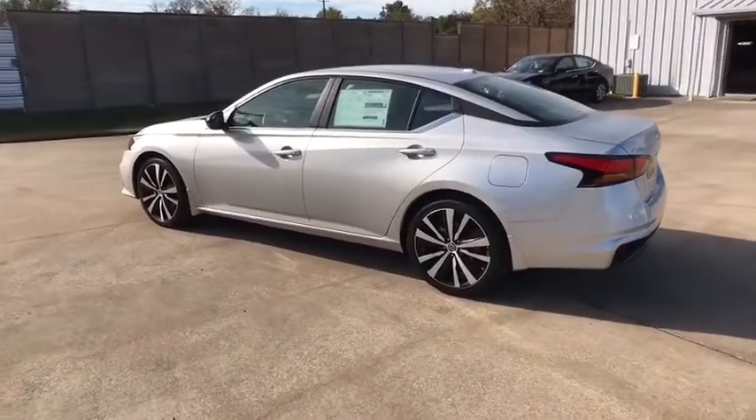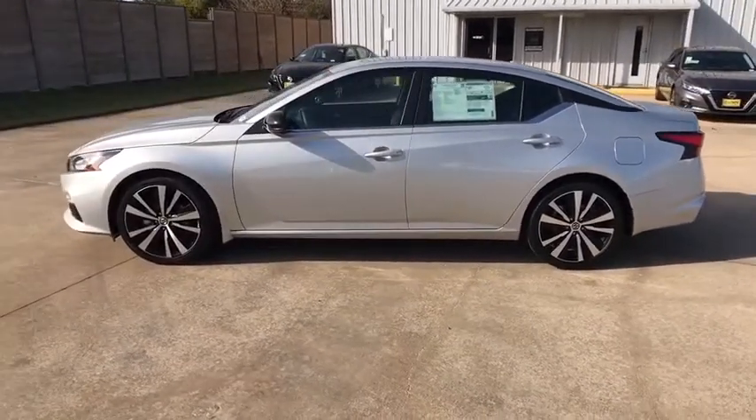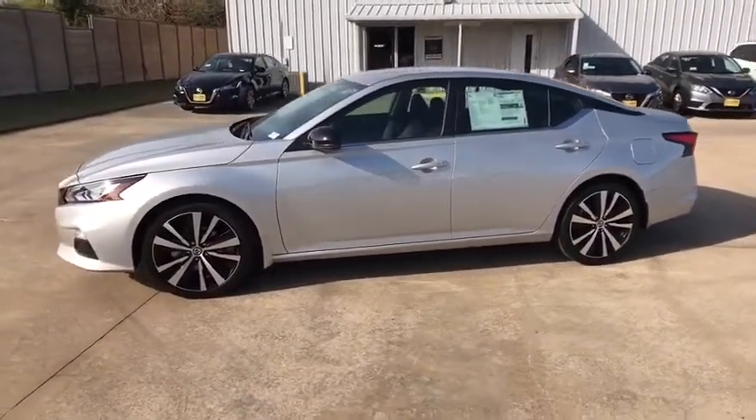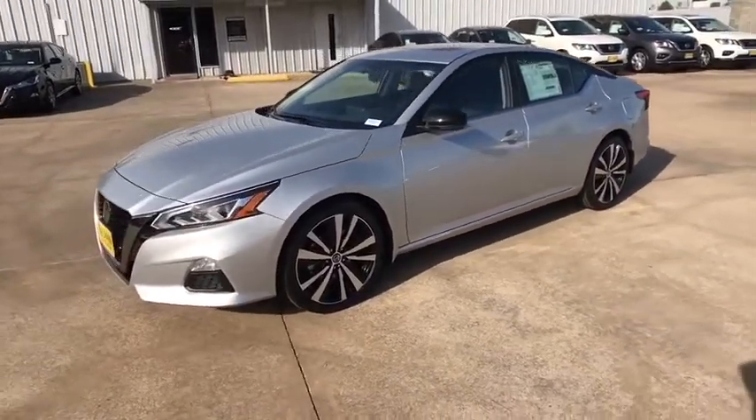Leather wrapped steering wheel, power steering, adjustable steering wheel, four-wheel disc brakes, keyless start, cruise control, aluminum wheels, AM FM stereo radio, rear defrost, front wheel drive, bucket seats.